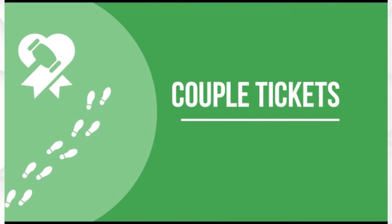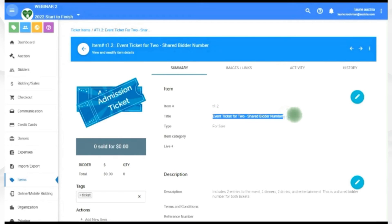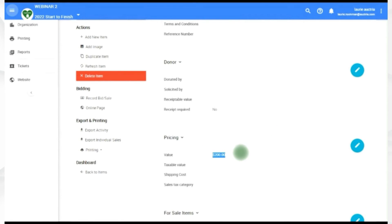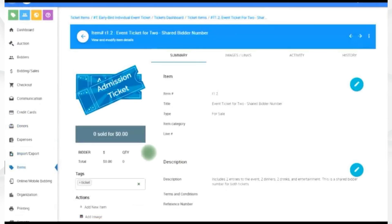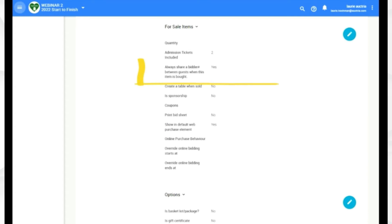Organizations will often want to create a couple ticket, meaning both bidders share the same number. Give it an appropriate title — the description includes two tickets, two admissions, two drinks — and the quantity and number of admission tickets need to reflect two. Most importantly, scroll down and click 'always share a bidder number between guests when this is purchased' and set it to yes. Add a nice image showing two tickets to reflect that.